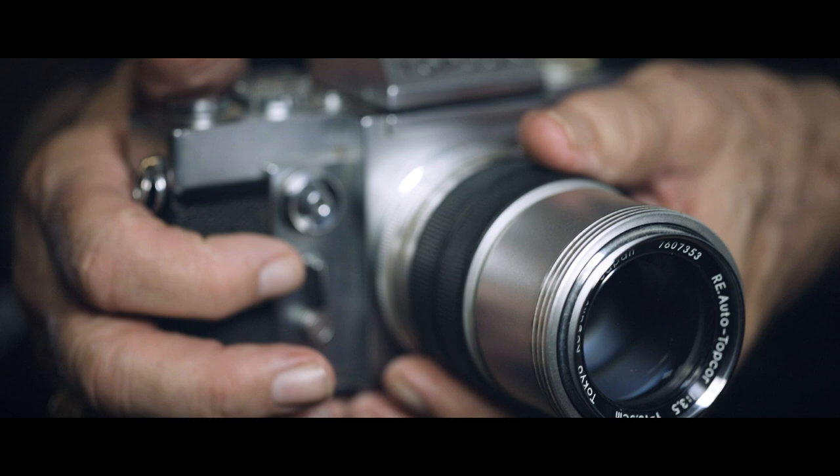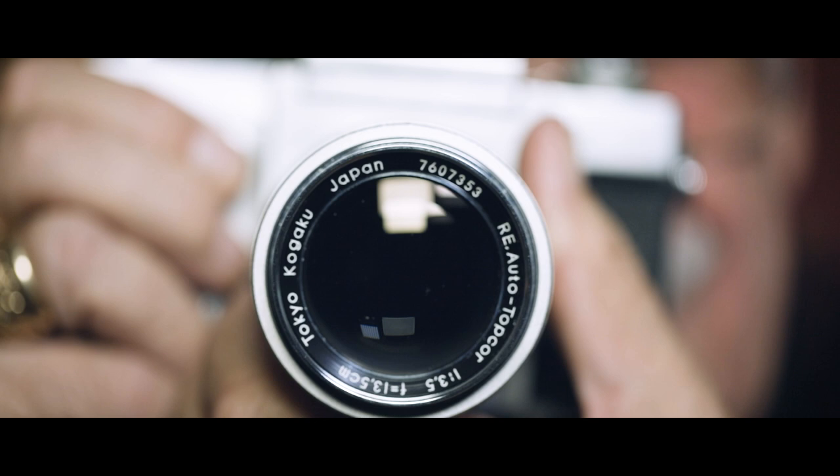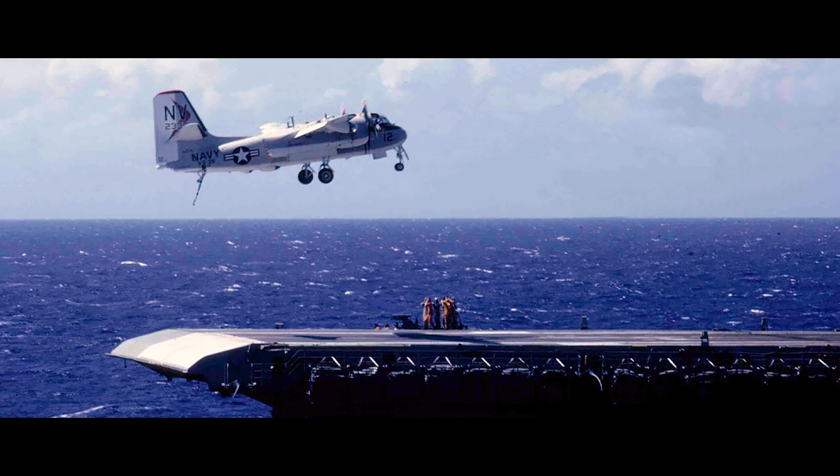I bought this camera in 1965, and as soon as I got to the first seaport, which was Yokosuka, Japan, I went to the Naval Exchange and there I bought this fabulous camera. With this camera, I took over 7,000 pictures while I was on the Hornet, so I made a pretty good record of my experience. Some of these pictures are going to be included in this presentation so you can enjoy them.